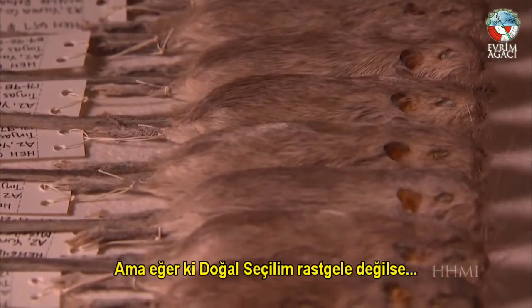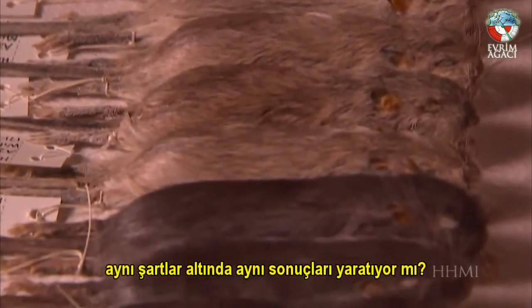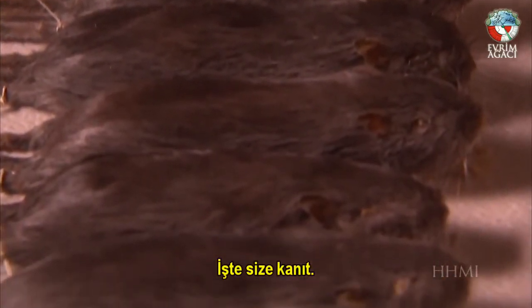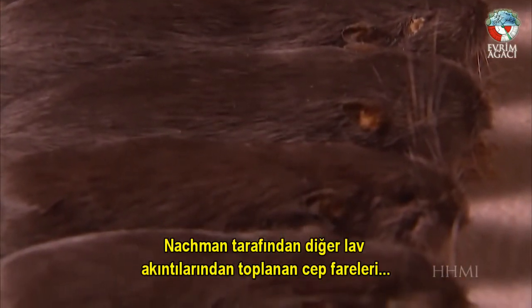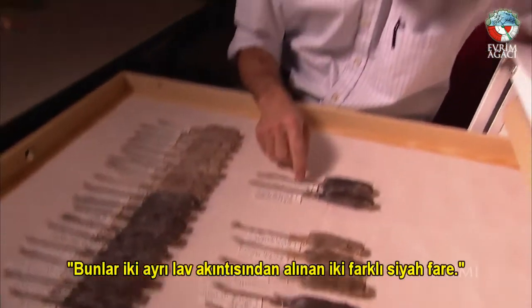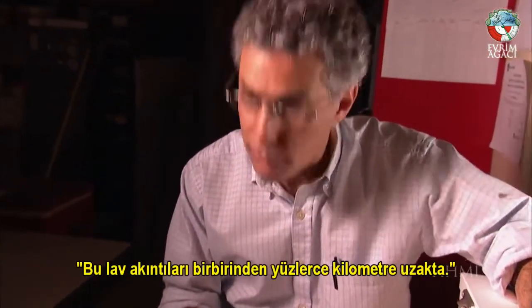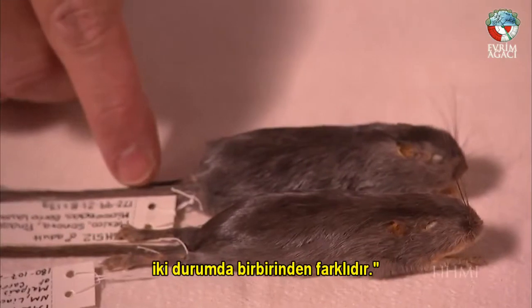But if natural selection is not random, would it produce the same result under the same conditions? It does — and here's proof. Rock pocket mice collected from other lava flows in other parts of the Southwest. These are two different black mice, each evolved on different lava flows hundreds of miles apart, but the genetic changes that made these mice black were different in each case.